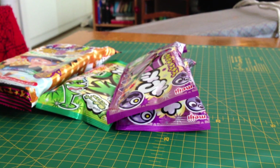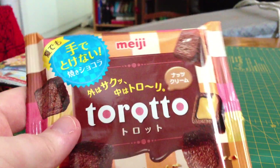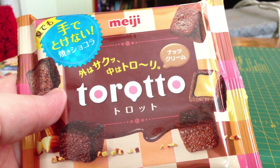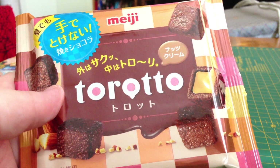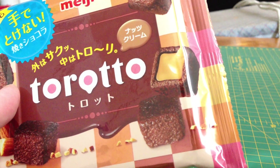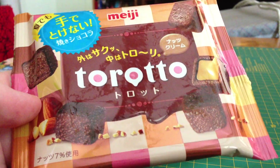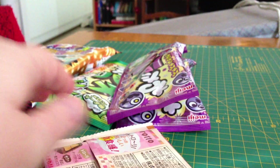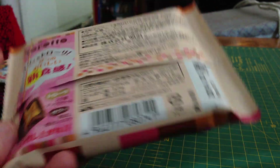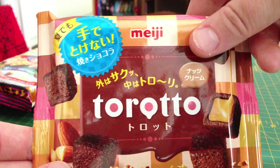Then I got this one. This is called Toroto, it's by Meiji. It's baked chocolate and nut cream. And if it looks anything like in that picture, this is going to be super delicious. Looking really nice there — Toroto.